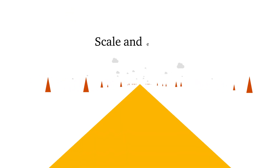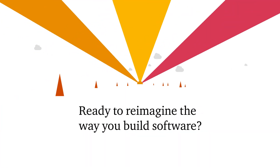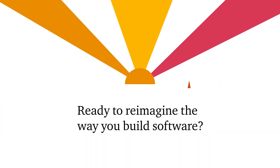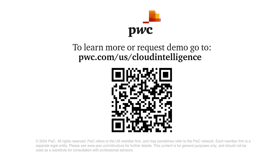Cloud Intelligence can scale and evolve with your needs. Ready to reimagine the way you build software? Transform with ease and accelerate your time to value with Cloud Intelligence.